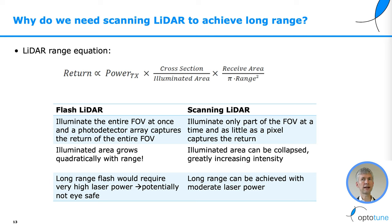Long-range flash LiDAR would require very high laser power that is potentially not eye safe. Scanning LiDAR, on the other hand, illuminates only part of the field of view at a time, and as little as a pixel captures the return. So the illuminated area can be collapsed, greatly increasing the intensity. Long range can be achieved with moderate laser power.